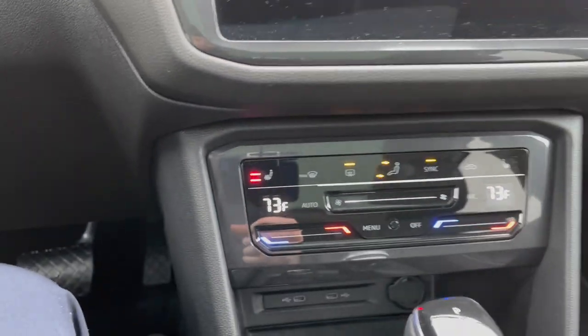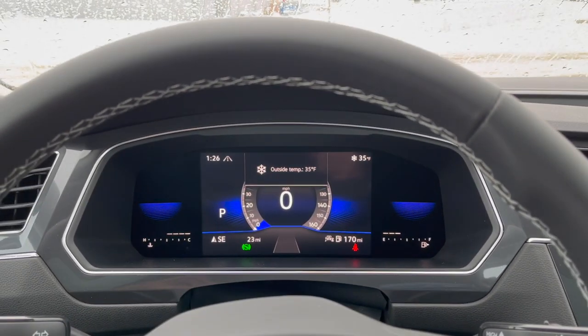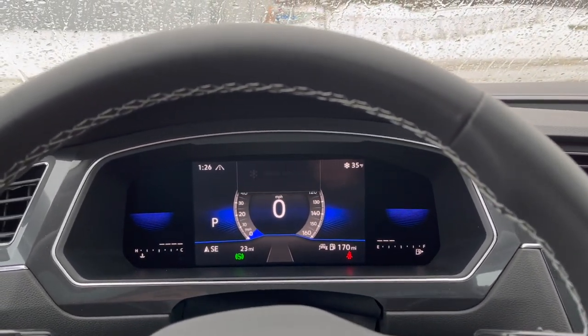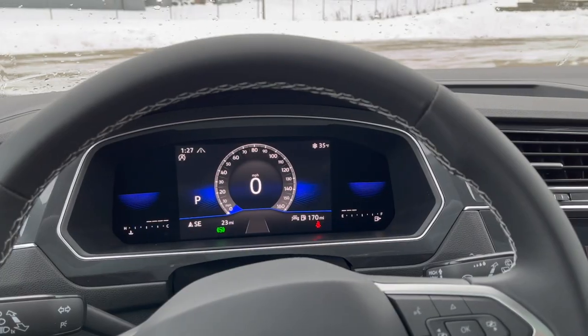As you can tell, heated seats are already on. And if you have a heated steering wheel, the heated steering wheel will be on as well. And that's a huge plus with the remote start system on the 2023 Volkswagen Tiguan.